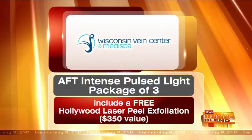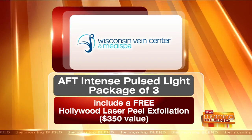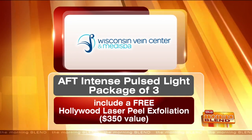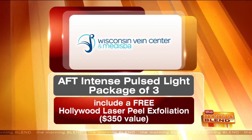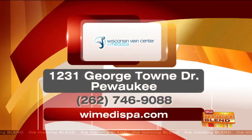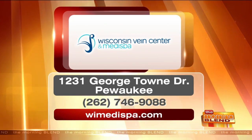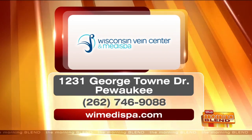Dr. Mangione, thank you so much for joining us today — great to see you. If you buy an AFT intense pulse light package of three, you will get the Hollywood laser peel exfoliation absolutely free — a $350 value. Call today. The Wisconsin Vein Center and MediSpa can be reached at 262-746-9088. You can find out all about their great services at WIMedispa.com.